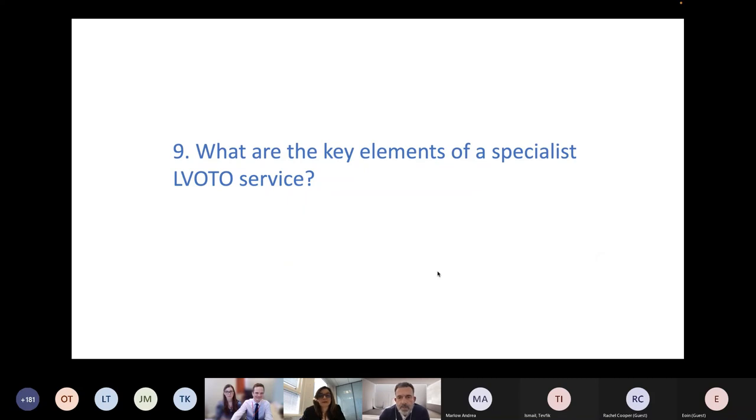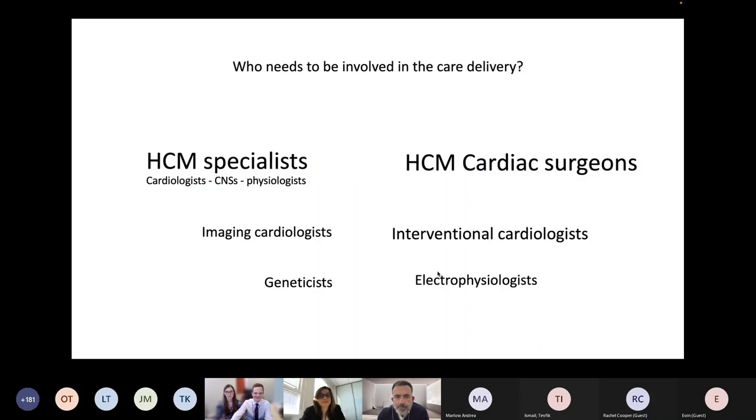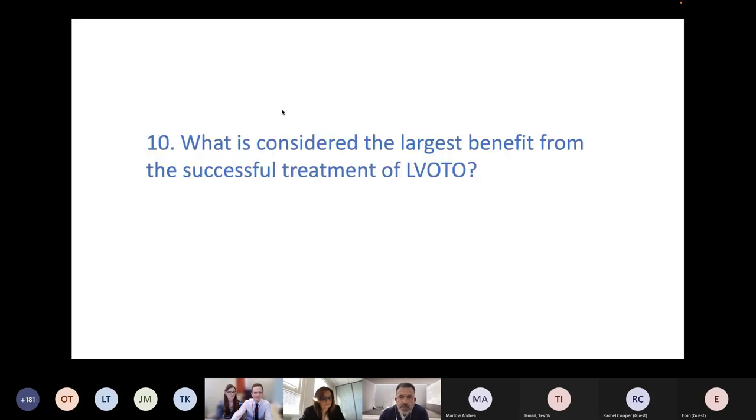What are the key elements of a specialist left ventricular outflow tract obstruction service? We need HCM specialists, HCM cardiac surgeons, imaging colleagues, geneticists, electrophysiologists, and interventional cardiologists — all involved in the delivery of care. It is the team of specialists rather than individuals that matters. The whole team needs to be very well trained to manage this condition.